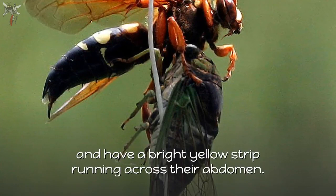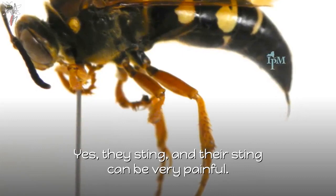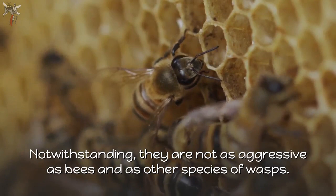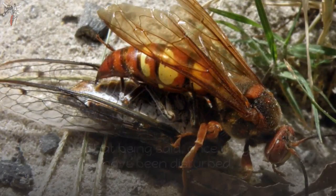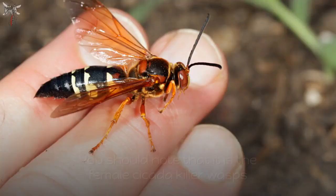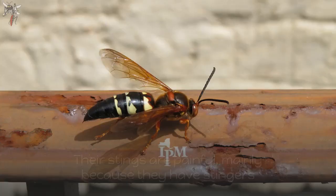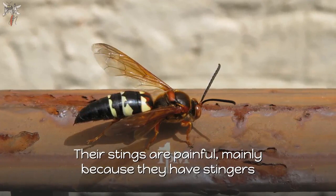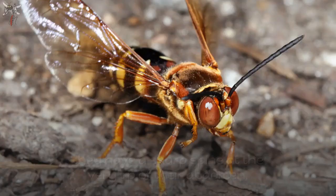Do cicada killer wasps sting? Yes, they sting and their sting can be very painful. Notwithstanding, they are not as aggressive as bees and other species of wasps. That being said, once they have been disturbed they have the ability to strike again and again. It is the female cicada killer wasps that actually have a stinging mechanism. Their stings are painful mainly because they have stingers that are relatively larger than those found in bees and other wasps.